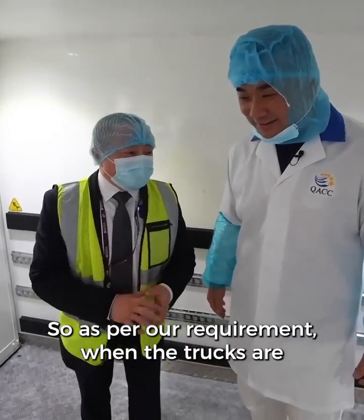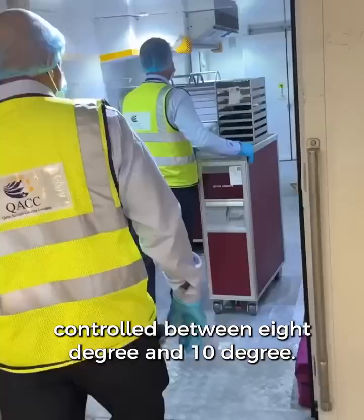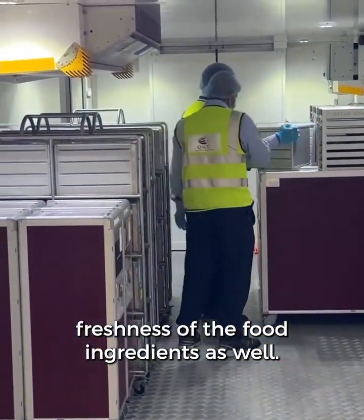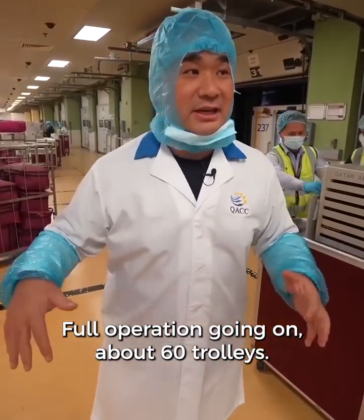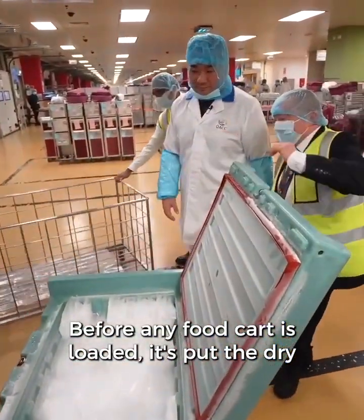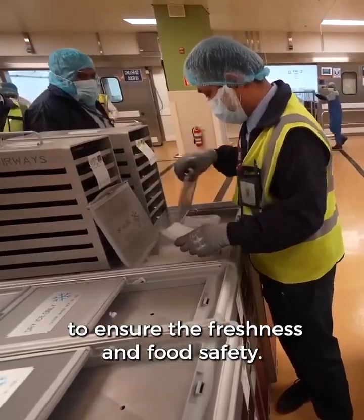As per our requirement, when the trucks are loaded with fresh galley to leave the loading bay, the inside of the truck temperature is controlled between 8 and 10 degrees Celsius — for food safety and to ensure freshness. Full operation going on: about 60 trolleys being loaded onto a Boeing 777-300ER departing to Manila. Before any food cart is loaded, a dry ice slab is placed on top of the cart to ensure freshness and food safety.